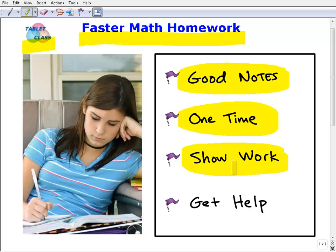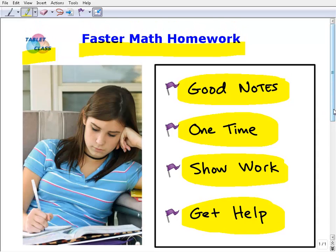The last tip is to get help. If you're struggling even after doing all the right things, seek assistance — do homework with a study group, go see your teacher, or get a tutor. Get some sort of help if you need it. If you follow these four points, your math homework is going to go a lot better, and not only will you get full credit on homework, it will translate into good quiz grades, good test grades, and good grades overall.